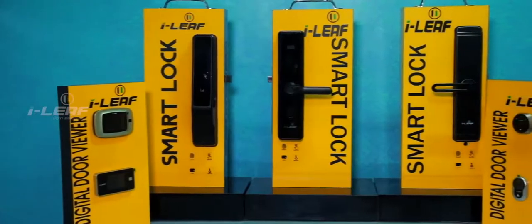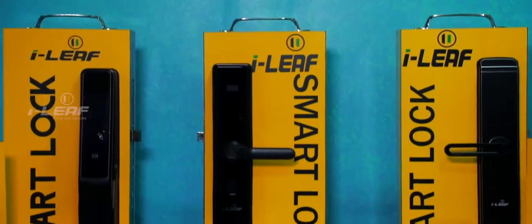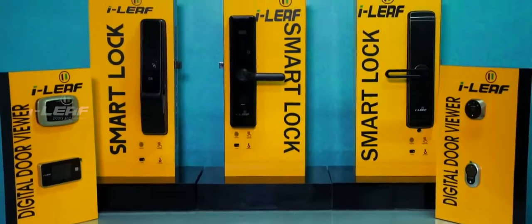The world today is getting smarter in dynamic space, and keeping in step with the times, iLeaf presents a wide range of global door locking systems and digital door viewfinders.